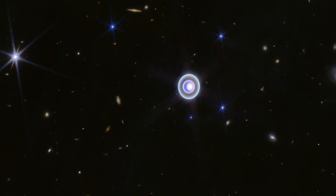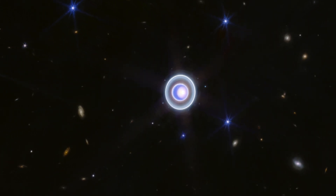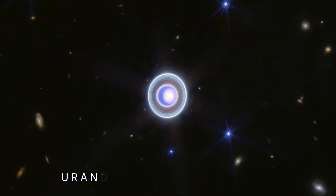Hi space fans, Brian from Beyond Earth Buckle Up, here with a quick look at one of our favorite planets, Uranus.